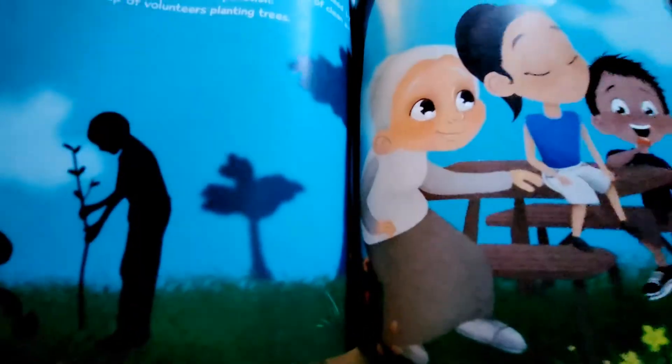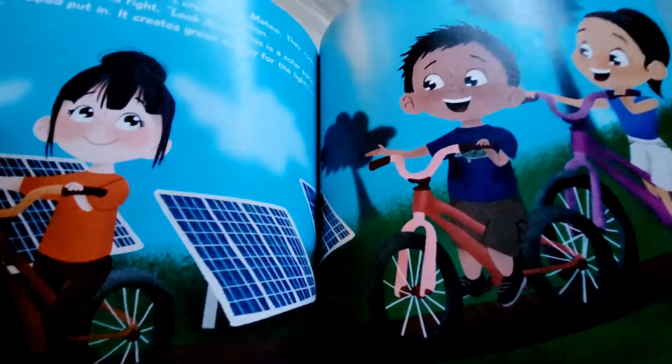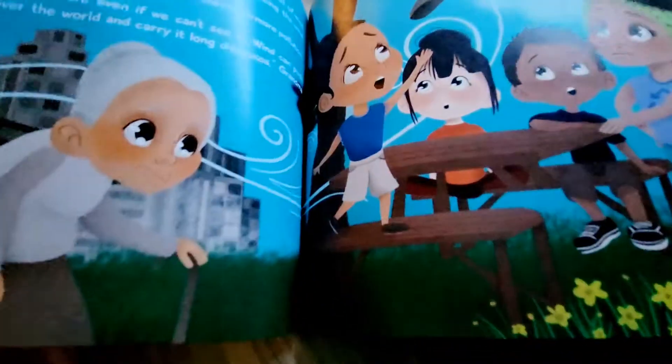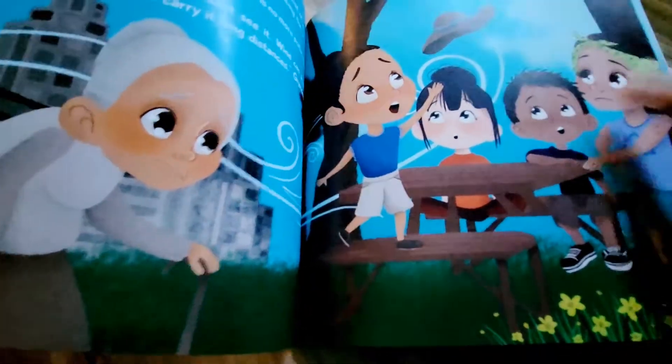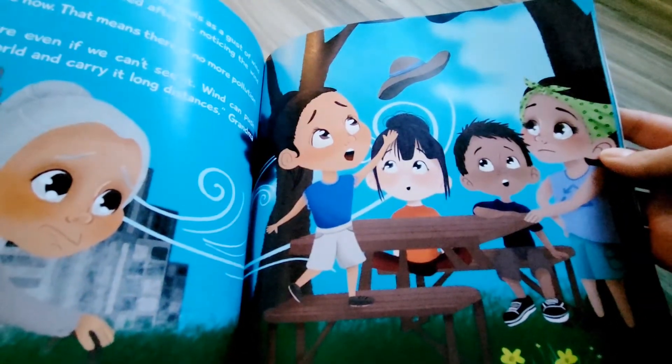I hope you all enjoy this new addition to my Save the Earth series — go check it out. It is available now anywhere books are sold, so go ahead and grab your copy if you'd like to read this new story about Anna, Grandma, and saving the air.